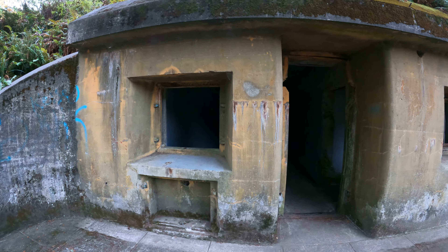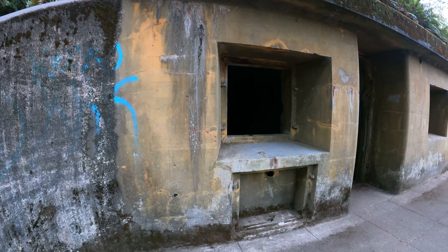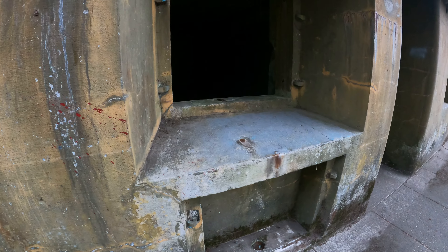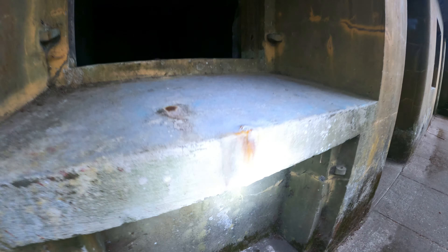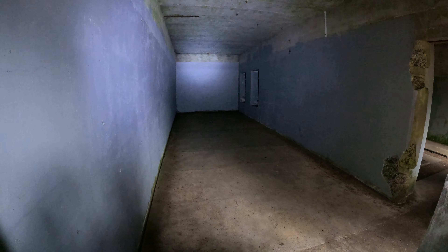It's a nice big entrance doorway. I heard a bird. Look at that little hole there — I'm not sure if that's for an air vent or what. I think there are instructions in there. Just sort of a concrete bunker.